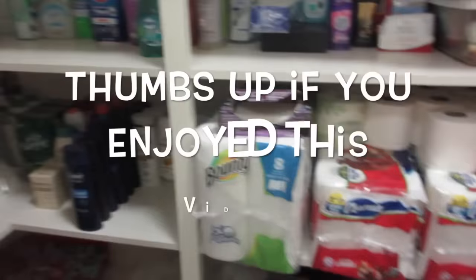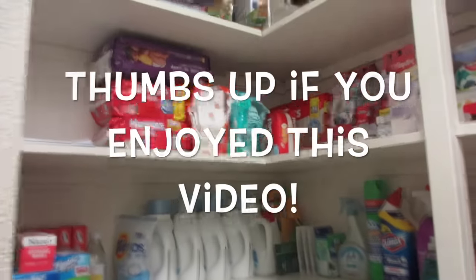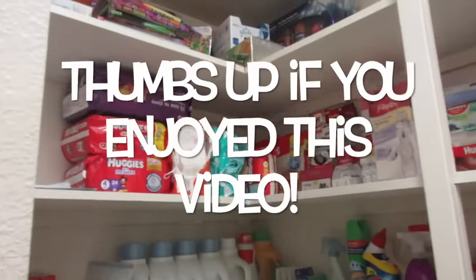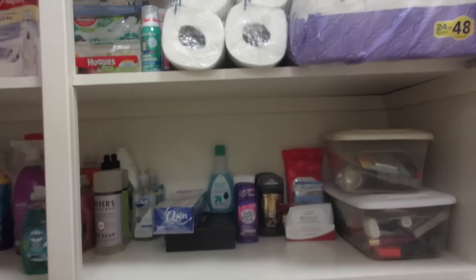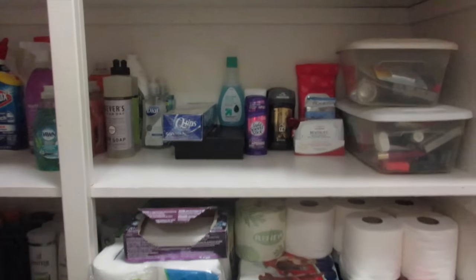That is my stockpile, you guys. I hope you enjoyed this video. Leave a comment below if you have any questions or if you have any requests for any other videos. Be sure to subscribe to see my future videos, and I'll see you next video. Bye!